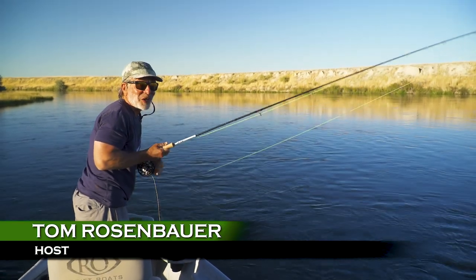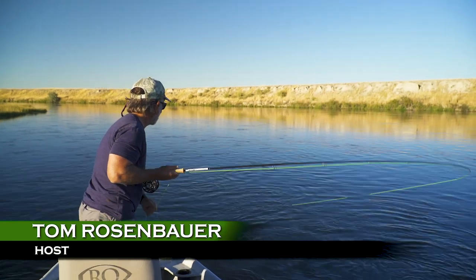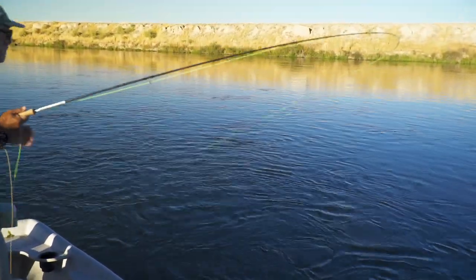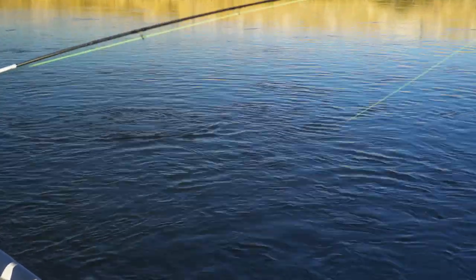Sometimes persistence pays off. We floated that caddisfly over this fish, I don't know how many times — good floats — didn't eat, didn't eat. But we were stubborn and didn't switch fly patterns. And finally, it ate the caddis.